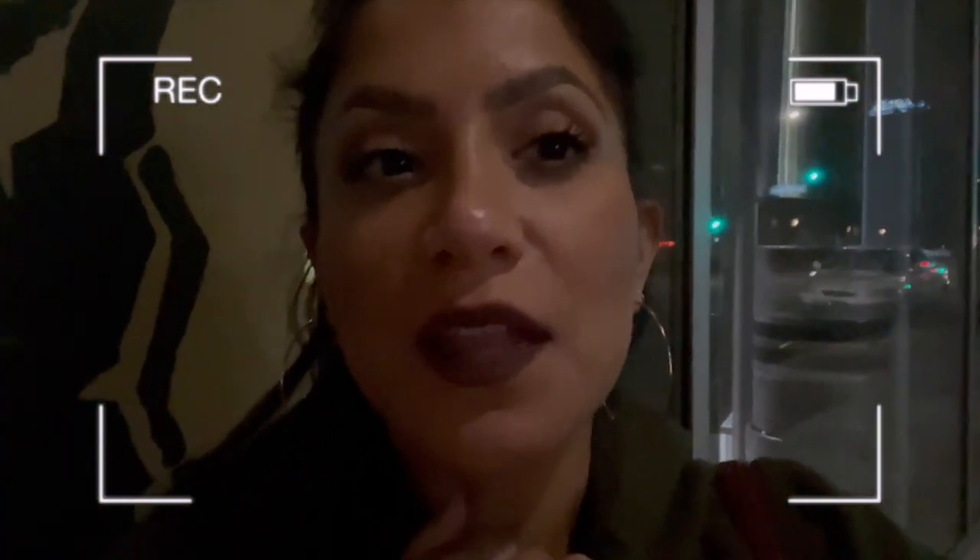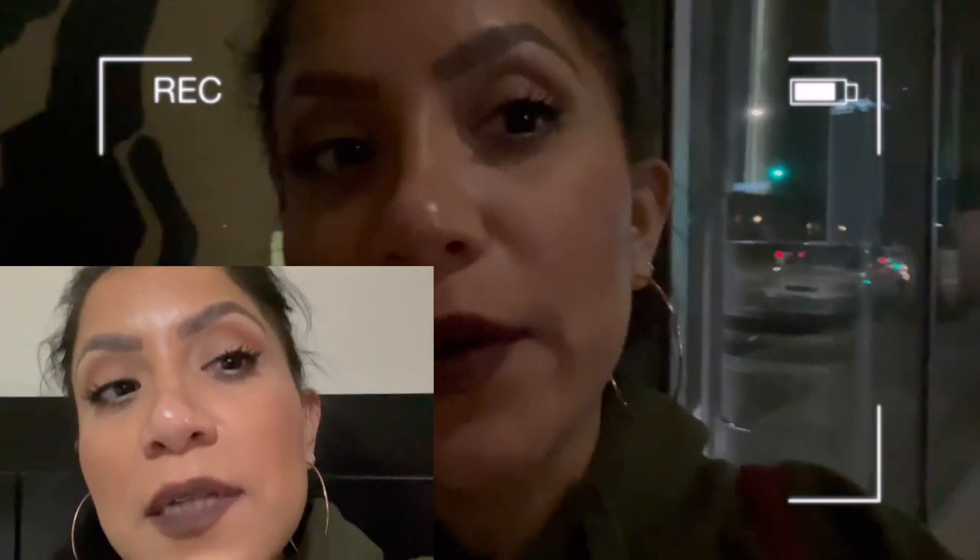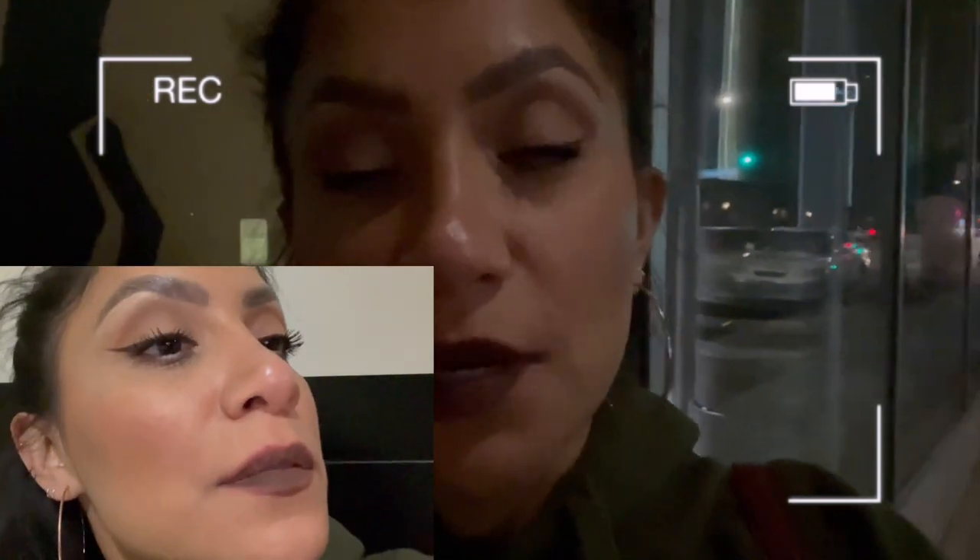Hey guys, here I am after eating — look at this lipstick, it looks so good! It doesn't look crappy at all. I was devouring food but just wanted to do this quick check-in: definitely long lasting! Okay, bye — I love you guys so much, thank you for hanging out with me and spending a little bit of your day with me. Please don't forget to like and subscribe — click the button right there and I'll see you in the next one. Bye!